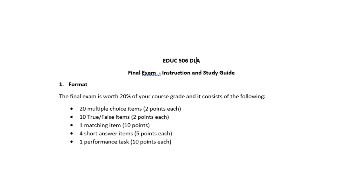20 multiple choice, 10 true-false, 1 matching, 4 short answers, 1 performance task that you have to read and do something with, and then an extra credit item.